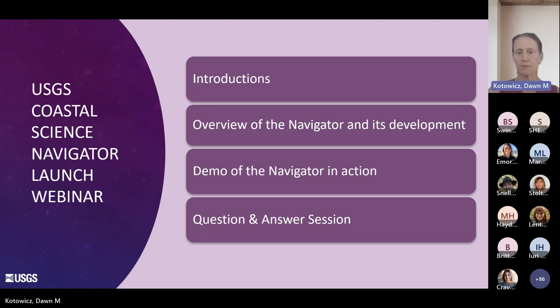So I will just go through our plan for the webinar. First, we will go through introductions, and then we'll provide an overview of the Navigator and its development, followed by a demo of the Navigator in action. And then, finally, we'll have a question and answer session. This is really a chance for you to learn about the Navigator and to ask the team any questions you might have. This effort really represents a cross-disciplinary approach, as you'll see as we introduce ourselves.